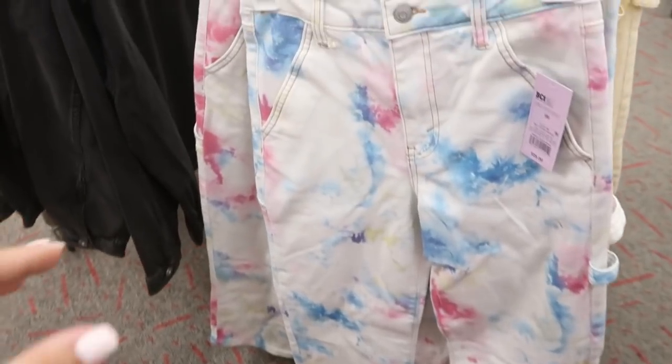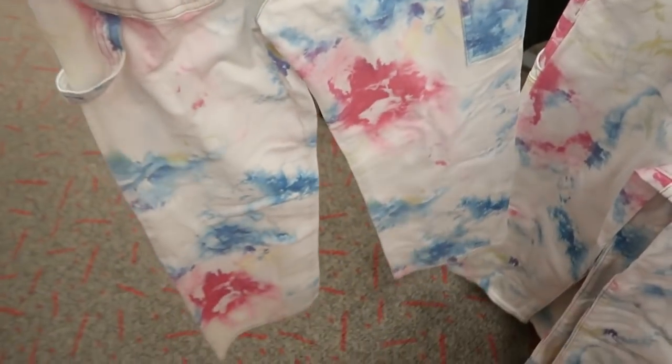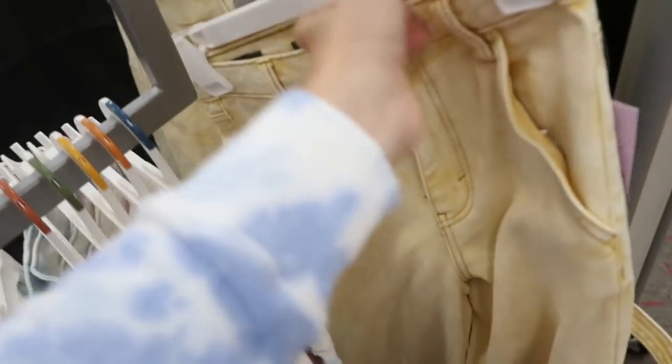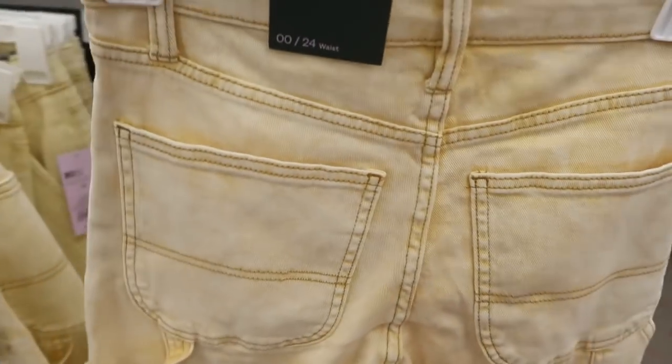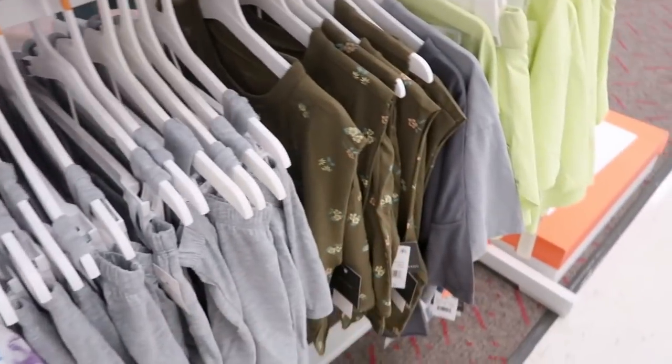These jeans from Wild Fable look new — I know we saw the matching denim jacket. They're $25, a wide leg style, and they also come in yellow. They're the highest rise utility style.